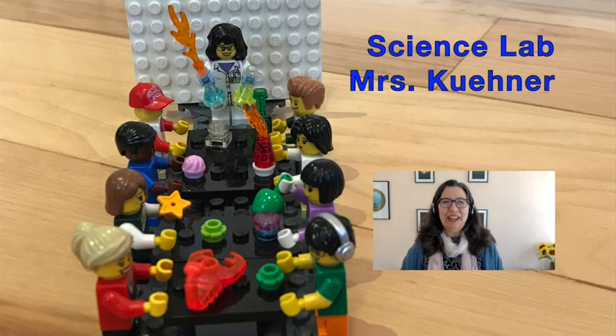Welcome to Science Lab with Mrs. Keener. Hi everyone. In previous science labs we saw how gases and liquids are made of particles too small to see. Today we're going to look at some solids and see if they are also made of particles too small to see.